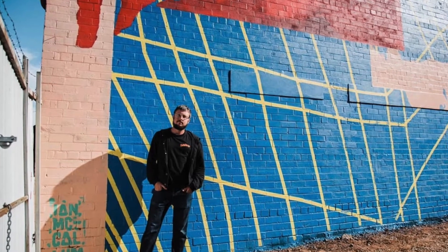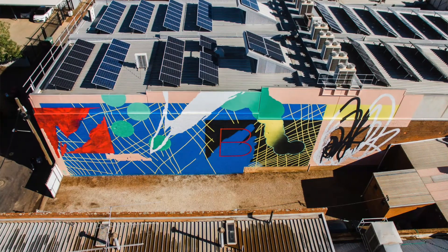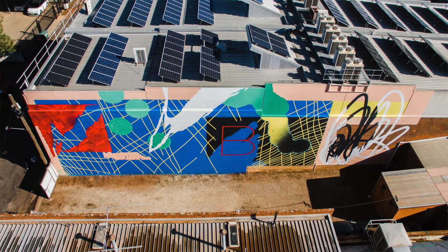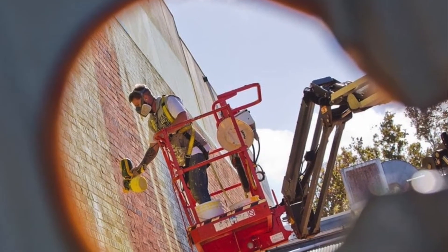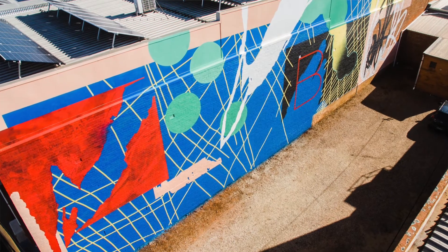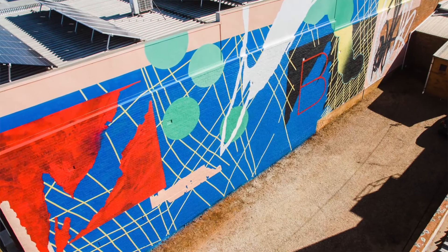Ian McCallum is an Australian artist whose practice slips inside and outside. He does collage-like work, a lot of photography, and camera and mental mapping of the environment that he explores.